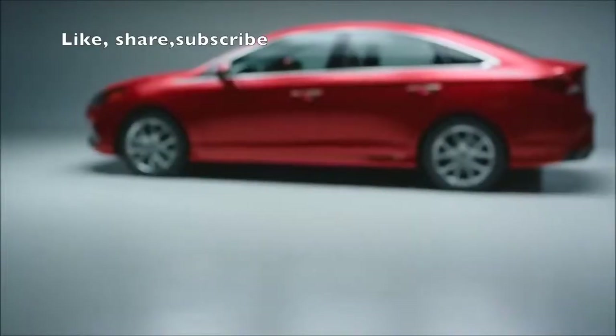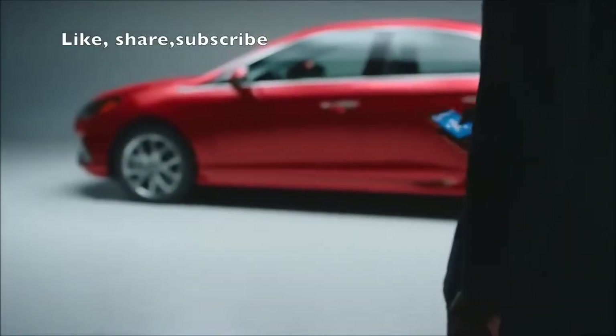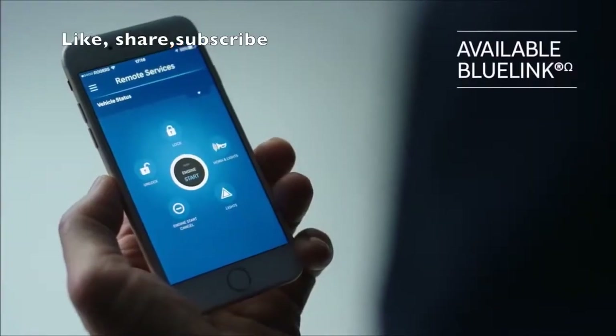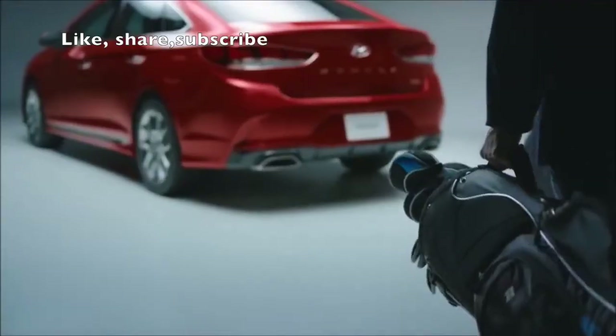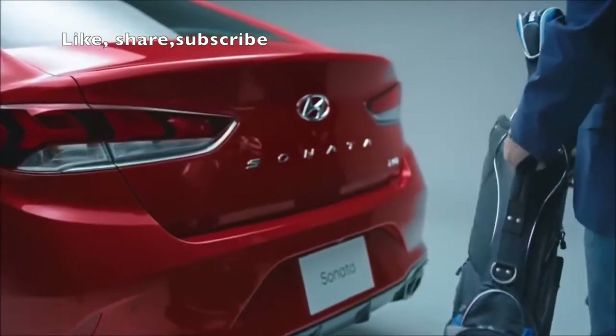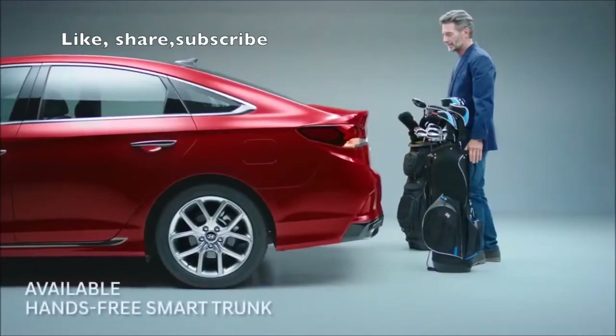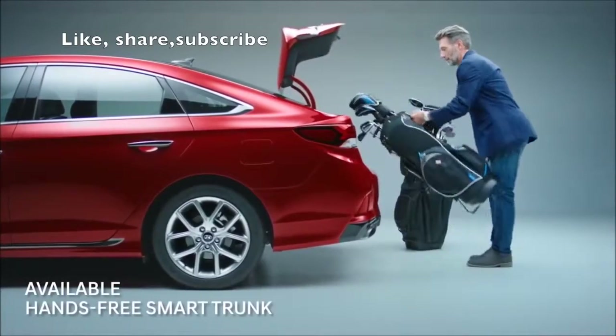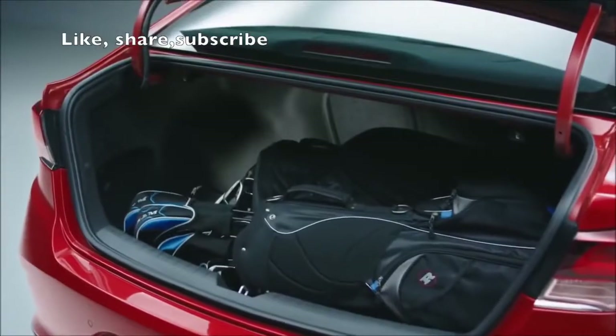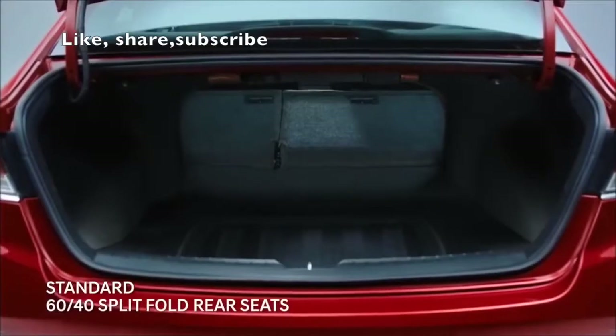Before you even step inside, experience a world of convenience. Our Bluelink technology connects the car to your smartphone so you can start the car from your phone. The Smart Trunk opens itself — just have your proximity key in your pocket or bag. And if you need extra space, the rear seats conveniently fold down.